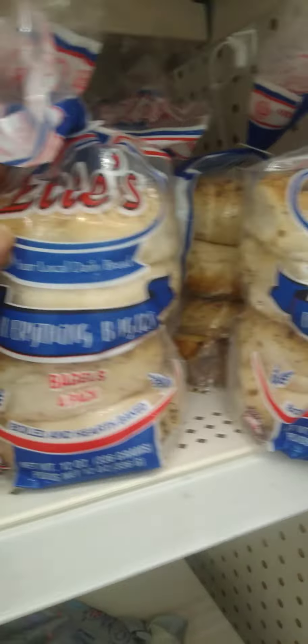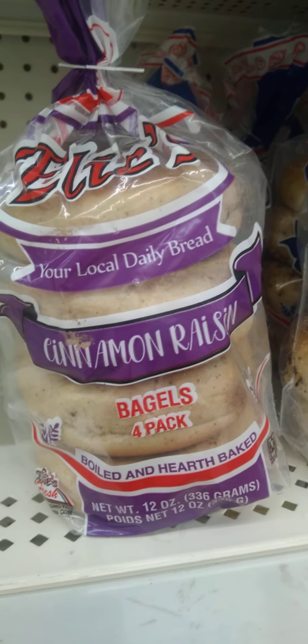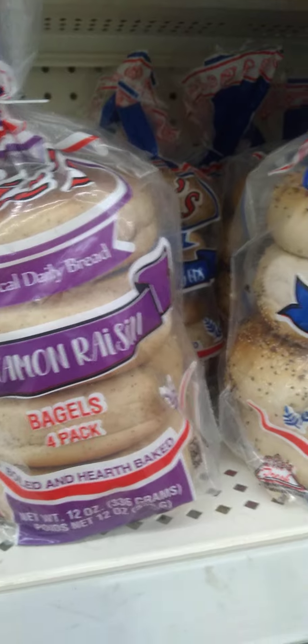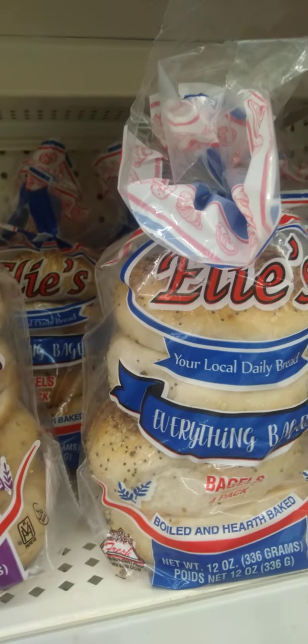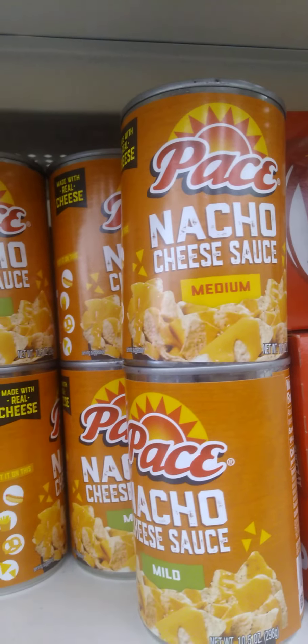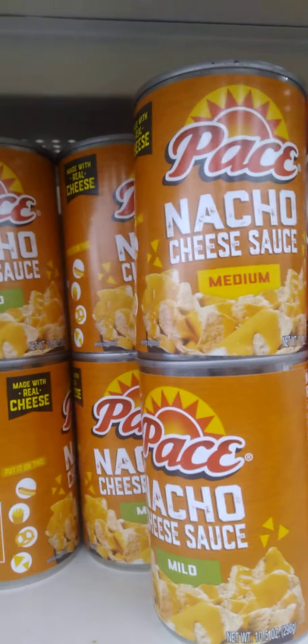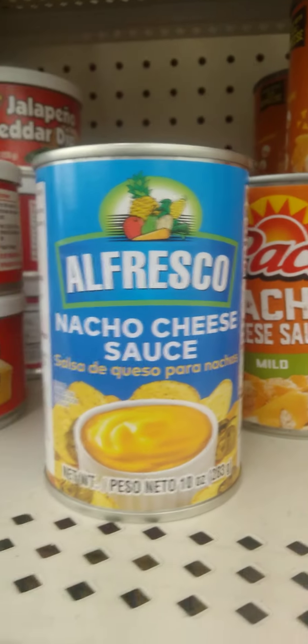We got some Ellie's bagels in — the Everything Bagel and the Cinnamon Raisin Bagels. Y'all I am still on the hunt for the granola, I still have not found it. I see they still have the Pace Nacho Cheese Sauce — this was really good guys, I did like this. I'm not sure about this other brand, I have not tried that one.